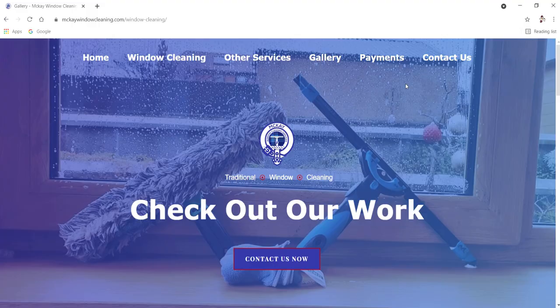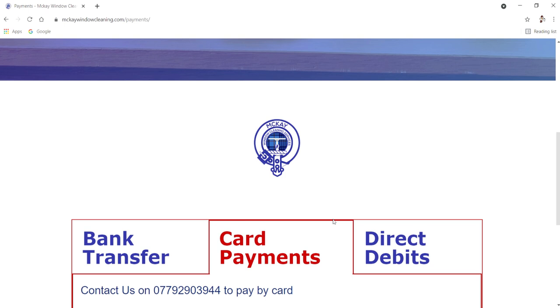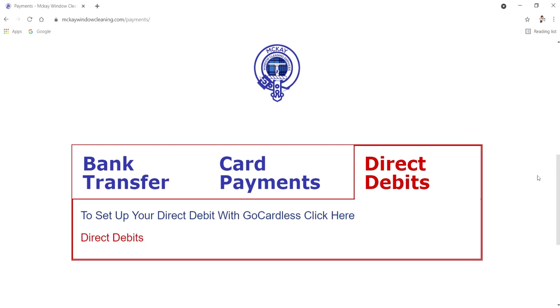We've also got a payment section. We do various different payment options for our customers: bank transfers, card payments with a machine that accepts debit and credit cards, and if they click on direct debits there's a link which fires them through to our direct debit service to sign up — making it nice and easy for them to pay.